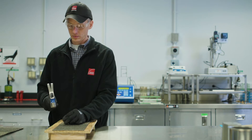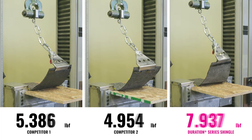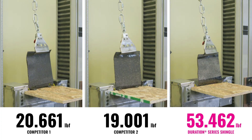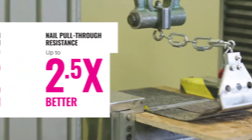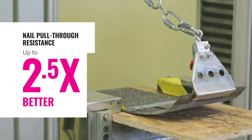When choosing the best shingles, you want to know that they are designed to stay put in high winds. The Nail Pull-Through Test simulates the wind force it takes to pull the shingles off a roof deck. The results? Duration Series shingles deliver up to 2.5 times greater resistance to nail pull-through than competing shingles.